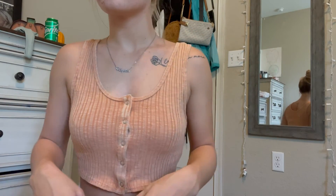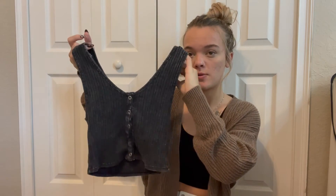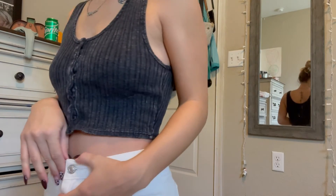Moving along to Target — I found a couple of cardigans I liked and a couple of tank tops I thought were super cute. The colors are so fall. I got this peachy colored tank top — I thought it was cute with the buttons that you can unbutton or button, and I liked the material. Then I got the same one in a black-grayish color, which also has buttons.